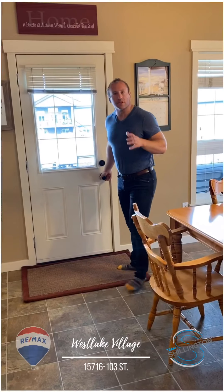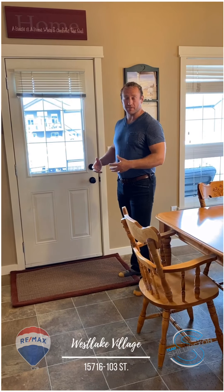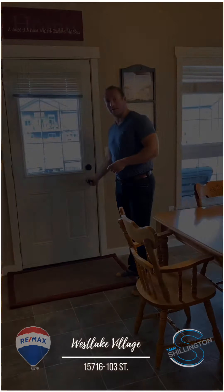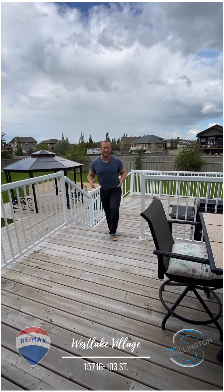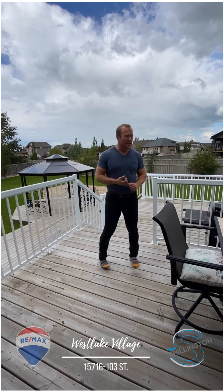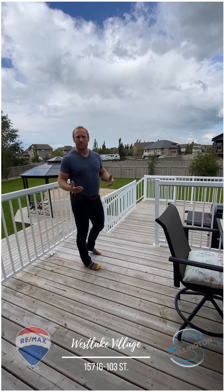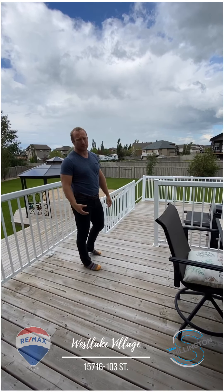We're going to look at the backyard here. This is one of the great things about Westlake — you have these big half-acre lots, and this house is no exception with all the space it has. One of the features of this property is that you have a three-tiered deck, a detached double garage, and you have an easement between you and your back neighbours, so lots of space. It's beautiful out here.